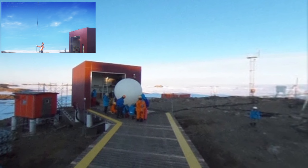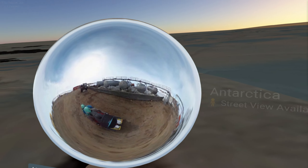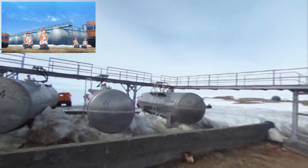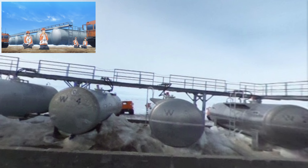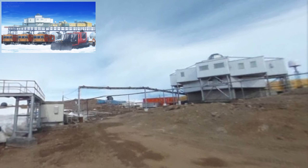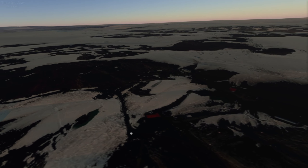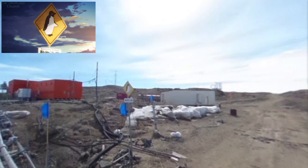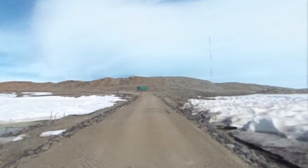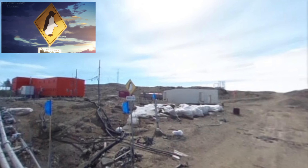Right over here we should have the weather balloon building — and this one actually has a weather balloon in it, wonderful. Over here we should have a shot of the tanks and snow cats — we've got the tanks, and we can see some snow cats through here. There's also a shot where we can see the buildings in the background. There's one shot of a penguin sign which I did find right along this road — there we go: 'Beware of the animals.' Wonderful.